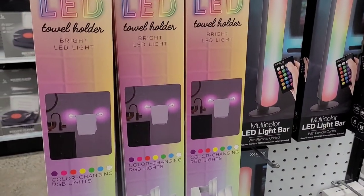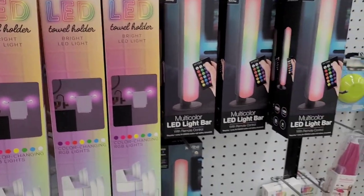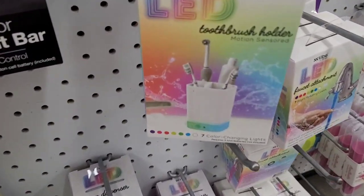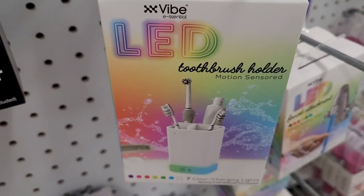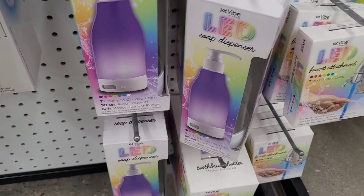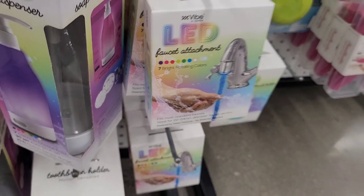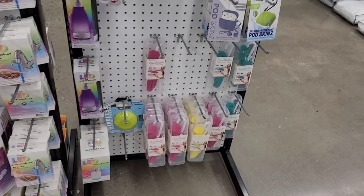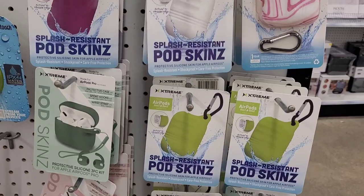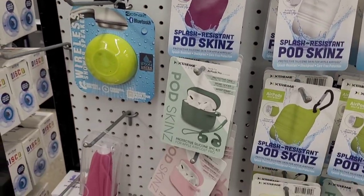They also have record players. Over here is the LED section — they have LED towel holders, LED light bars, LED toothbrush holders, and soap dispensers. They also have a faucet attachment that someone would really love. And they have these pod skins that come in different patterns, styles, and colors.